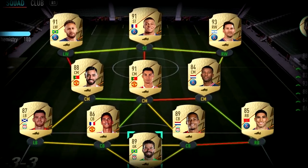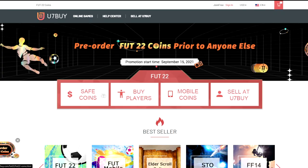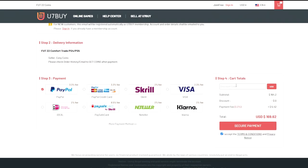If you guys are wanting to build a better team like this, then look no further than u7buy.com. They sell cheap and reliable FIFA 22 coins and they also sell FIFA accounts this year, so if you're interested click the link in the top line of the description.